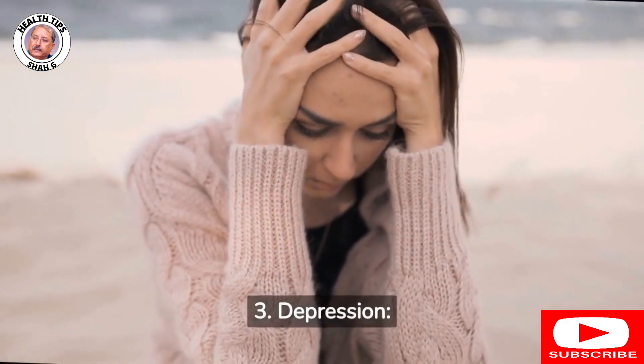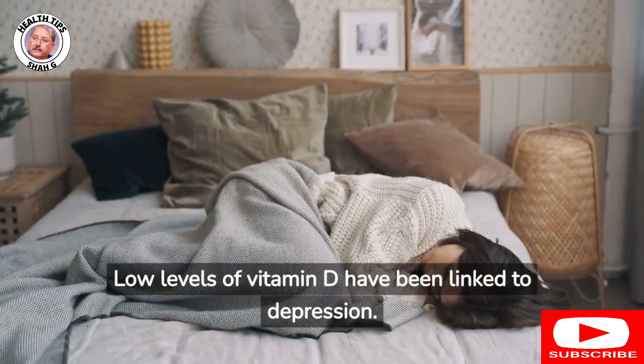3. Depression: Low levels of vitamin D have been linked to depression.